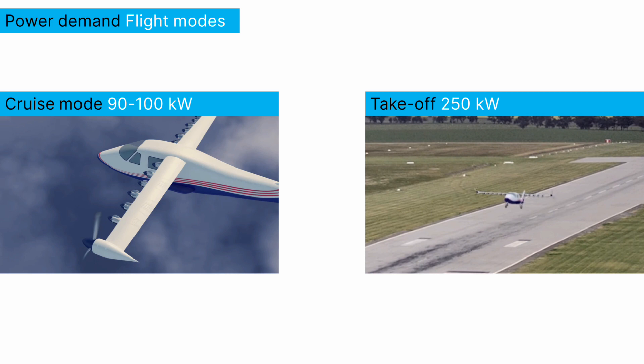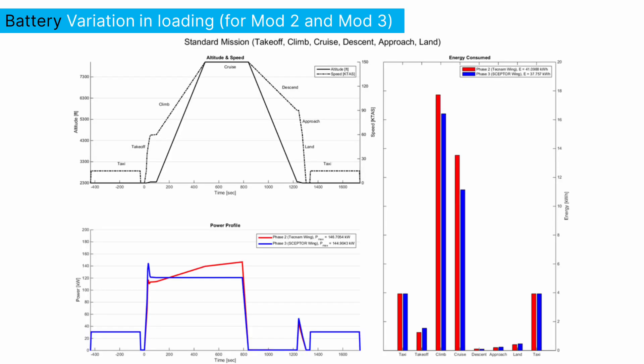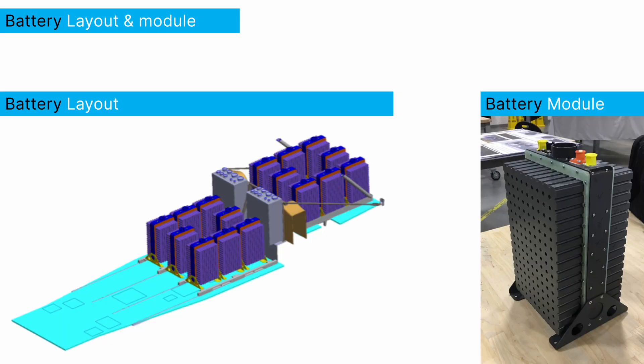The X-57 goes from something like 90 or 100 kilowatts in cruise to 250 kilowatts at takeoff at certain points. That variation and loading on the battery is one of the main sizing points for how you select your cells, how you lay out your battery, and what the difference between the power and energy capability of the cells is for the energy storage system. That turns out to give us really good insight into some of the same challenges for the vertical takeoff style vehicles.